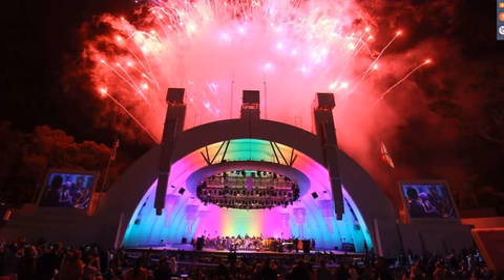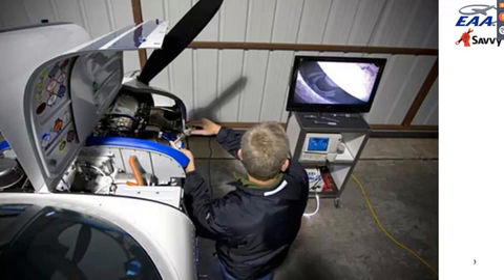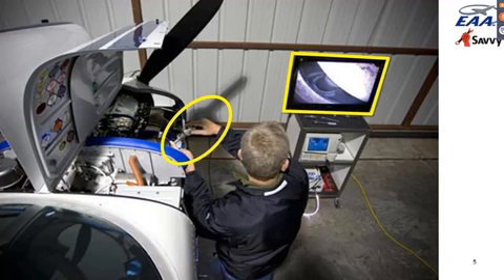The subject for tonight is borescopes. We're going to be talking about the increasing role of borescopes in piston general aviation maintenance over the last 33 years or so. This picture is a photograph of my friend Adrian Eichorn with a borescope probe in the top spark plug hole of a cylinder, taking a close look at an exhaust valve on a big screen TV. We'll be seeing a lot of borescope pictures tonight.